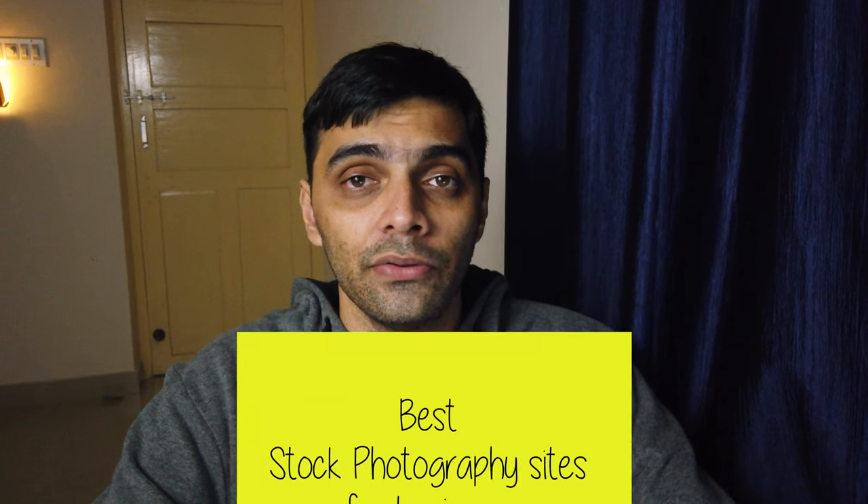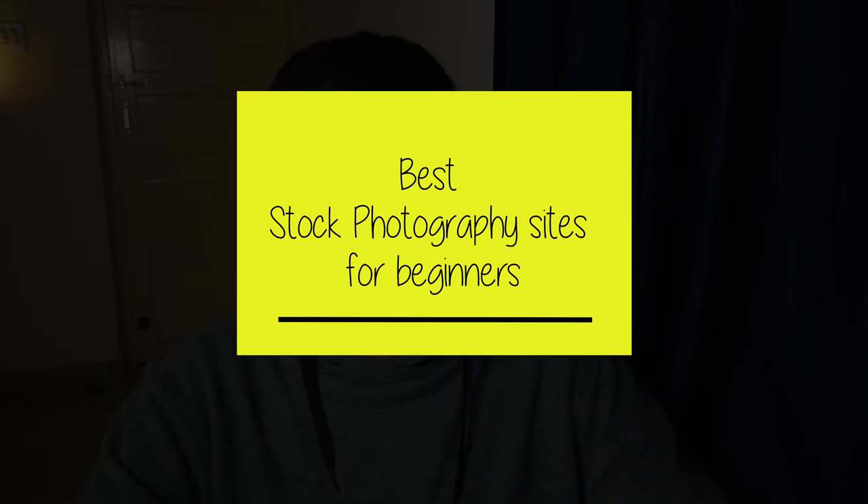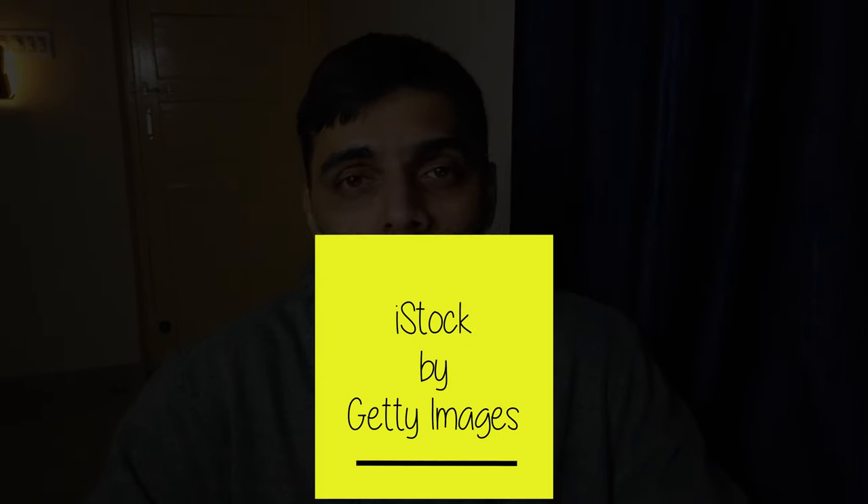Coming to how to earn money from mobile photography, there are a few websites to know. The best stock photography sites for beginners: iStock is where I started and where I generated the highest income. You need to upload a few initial photos which they will approve, and once your account is approved you can upload as many photos as you like. It doesn't take much time for photos to get approved on iStock or Getty or ESP. iStock has since been taken over by Getty, so I now have an ESP login.